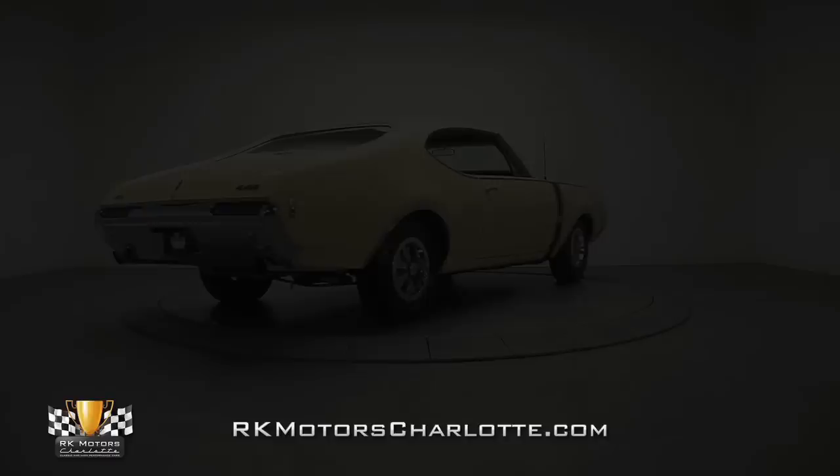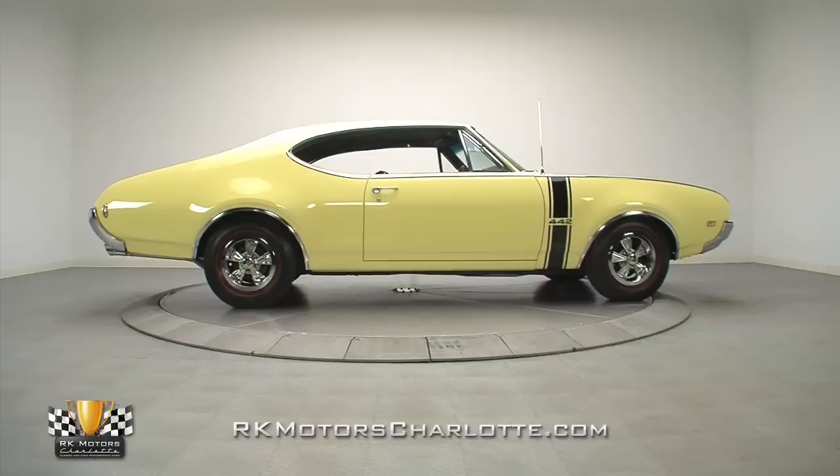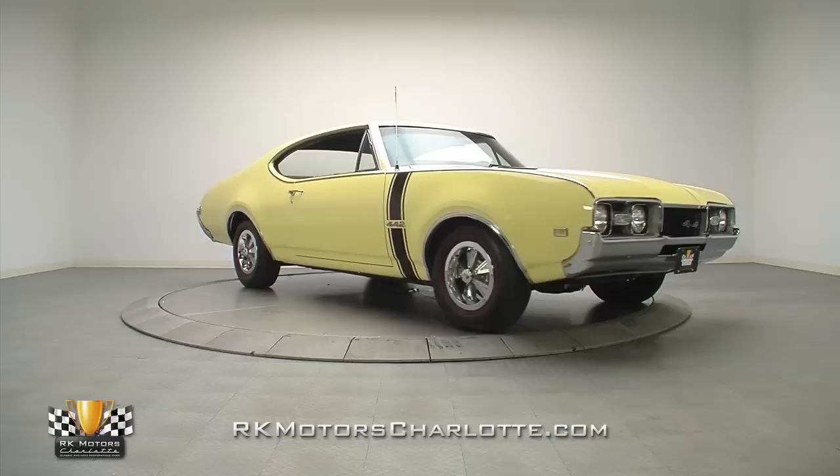Whether you're searching for a pristine classic that can double as an investment, a cool car to drive and enjoy, or a trailer queen to win trophies with, this phenomenal 1968 442 fits the bill. For more information on this awesome 442, call, click, or visit RKMotorCharlotte.com.